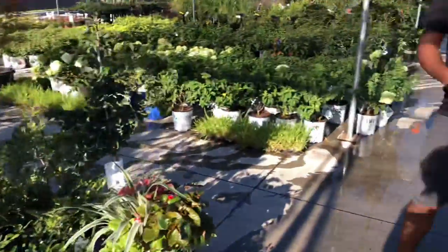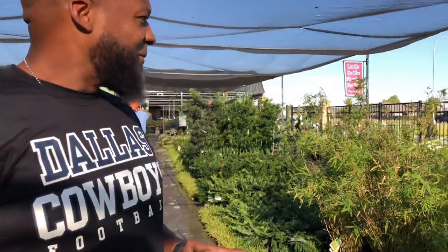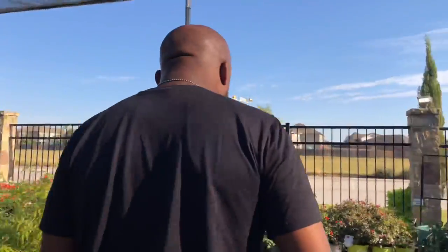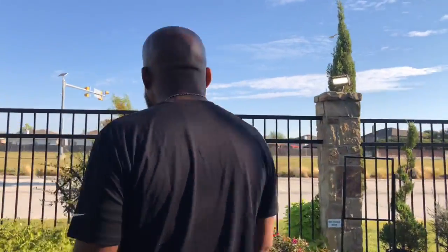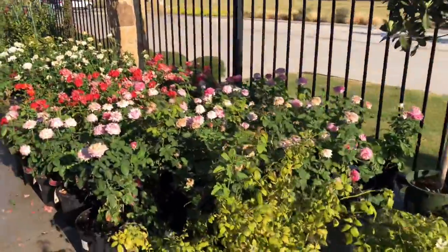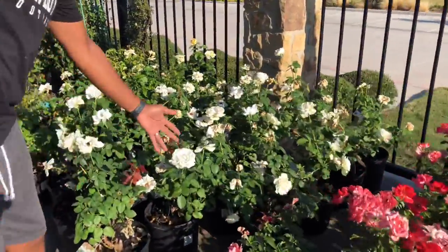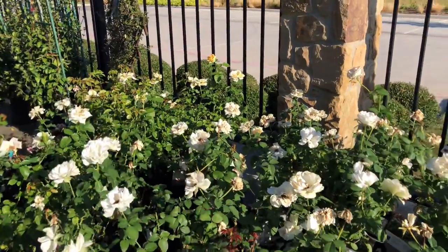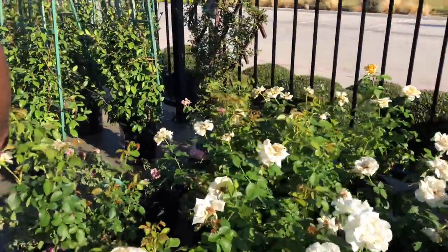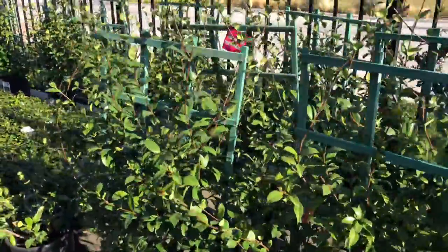I'm about to pick up my tree and show y'all the process of getting that thing in the hole. But one more thing — let's show them some more before we end this video. The roses — beautiful! Look at that. You want those? I'll put them on the side of the house — how about that? They can do it.